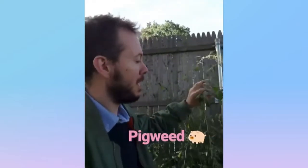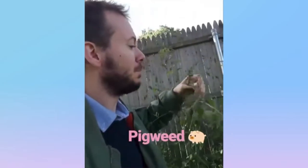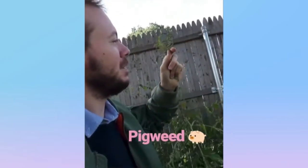Pigweed — it's from the amaranth family. It grows in these long stalks that turn in the fall, and it kind of has these silvery leaves and these tiny little nugget-looking flowers.